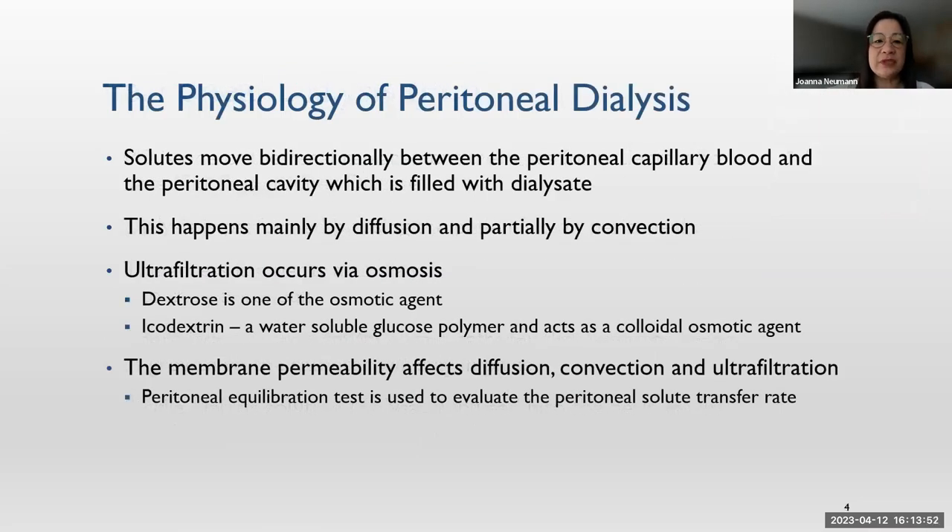Regarding the physiology of peritoneal dialysis: solute moves bidirectionally between the capillary blood and the peritoneal cavity. Inside the cavity is filled with the dialysate. This happens mainly by diffusion and a little by convection, so the blood gets cleaned. Ultrafiltration is through osmosis. Most PD dialysis solution is dextrose solution — dextrose is one of the osmotic agents. For countries that have icodextrin, which is a water-soluble glucose polymer, it is a colloidal osmotic agent. Membrane permeability affects diffusion, convection, and ultrafiltration. A peritoneal equilibration test is done to evaluate the membrane transfer rate.